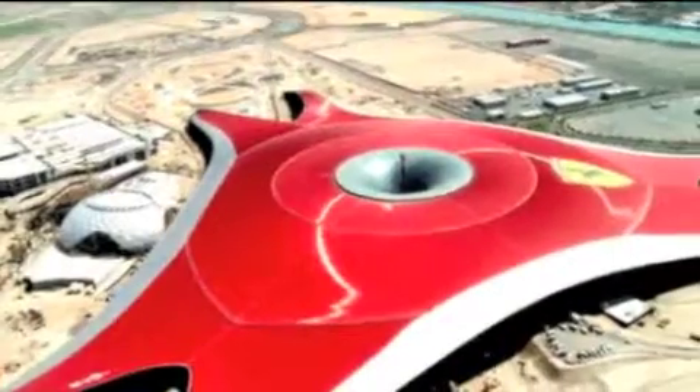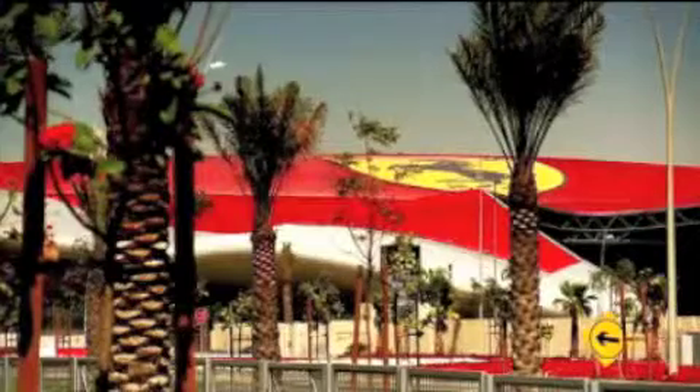Abu Dhabi Yas Island. Imagine a theme park beyond compare — Ferrari World Abu Dhabi. Under one of the largest roofs ever built, there will be energy,